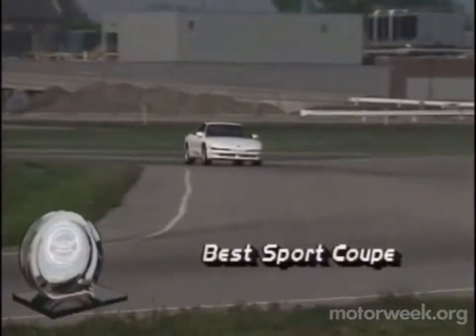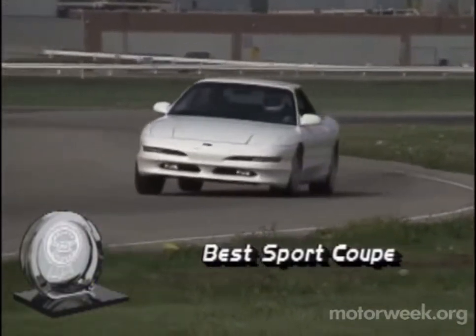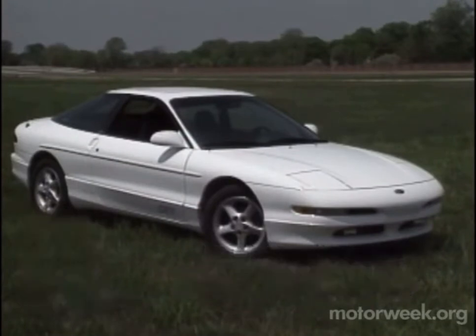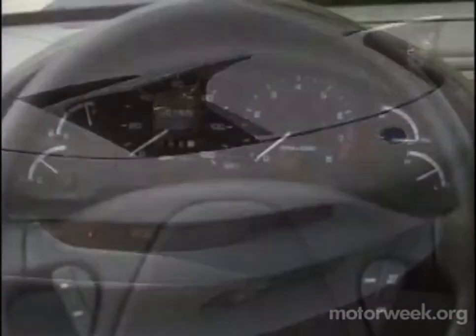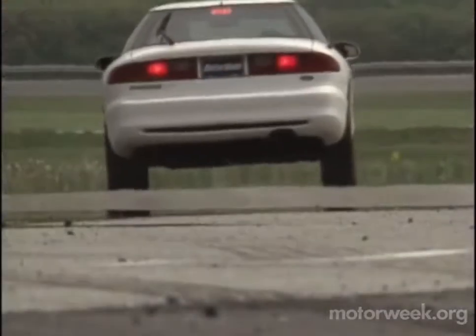Picking our best sport coupe is never easy, but for 1993, the voting was lopsided in favor of the Ford Probe GT. The Probe is a stateside Ford-Mazda collaboration. But what we like best about the GT — its extraordinary combination of ride and handling for a front-drive car, great styling, and one of the most user-friendly interiors on the planet — is the Probe's alone.